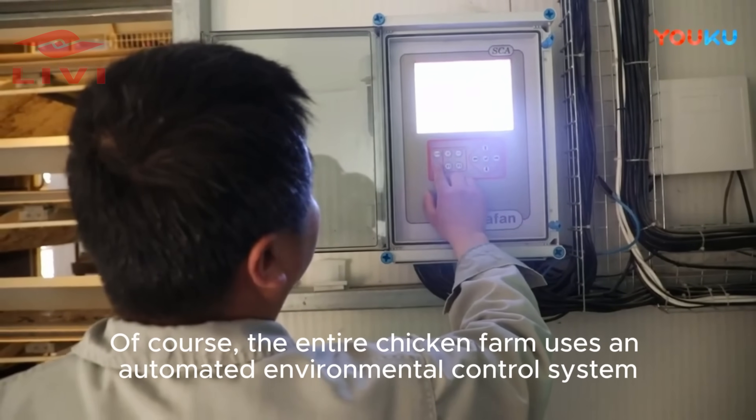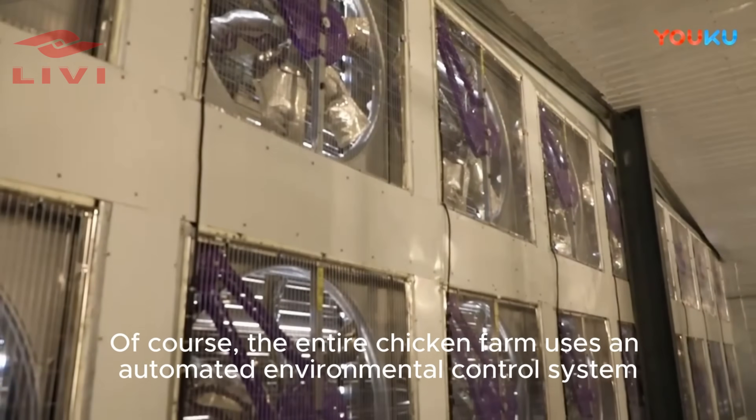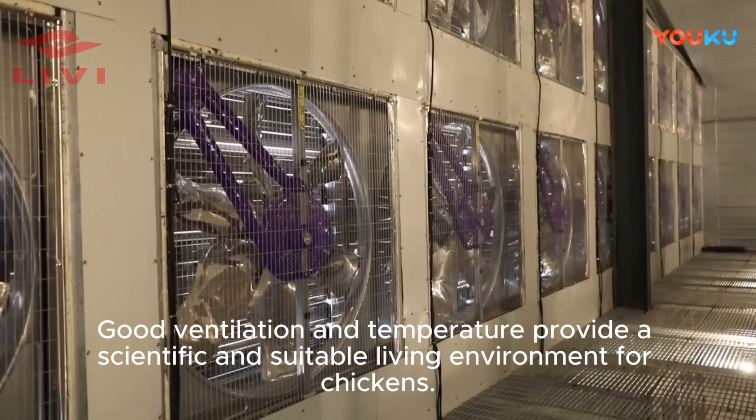Of course, the entire chicken farm uses an automated environmental control system. Good ventilation and temperature control provide a scientific and suitable living environment for the chickens.